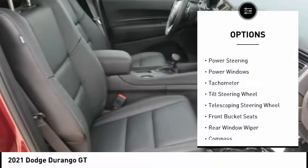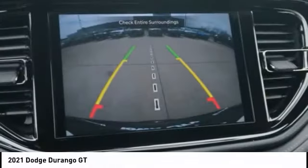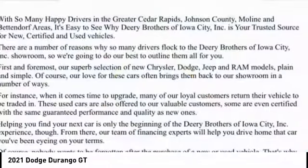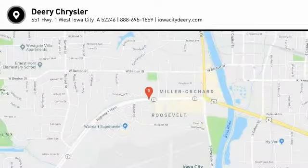Fog lights, four-wheel disc brakes, speed control, power sunroof, rear window defroster. Take this vehicle for a spin and see why so many shoppers are now proud owners.